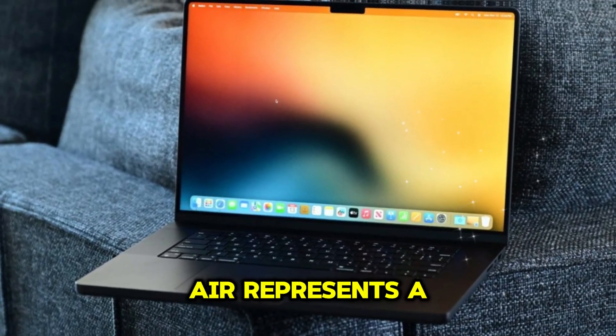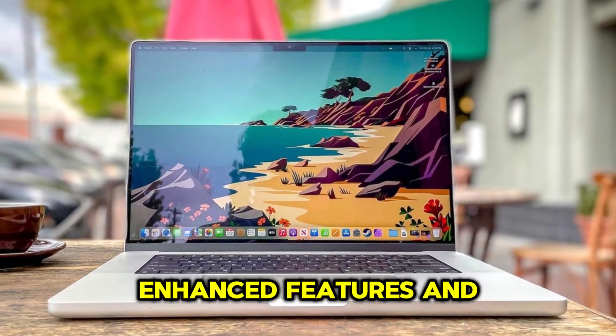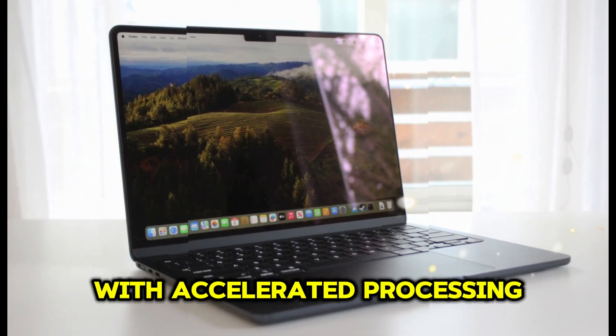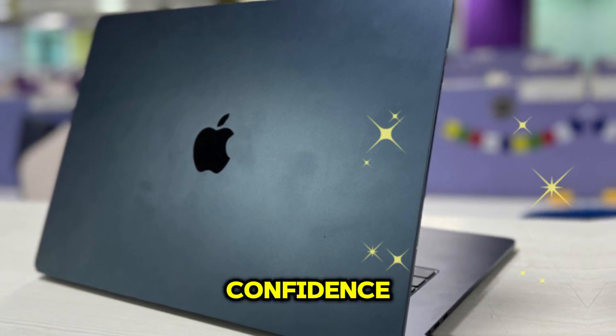The M4 MacBook Air represents a monumental leap forward, redefining the laptop experience with trailblazing performance, enhanced features, and unmatched value. With accelerated processing, faster memory, and enhanced graphics, users can tackle demanding tasks with confidence.